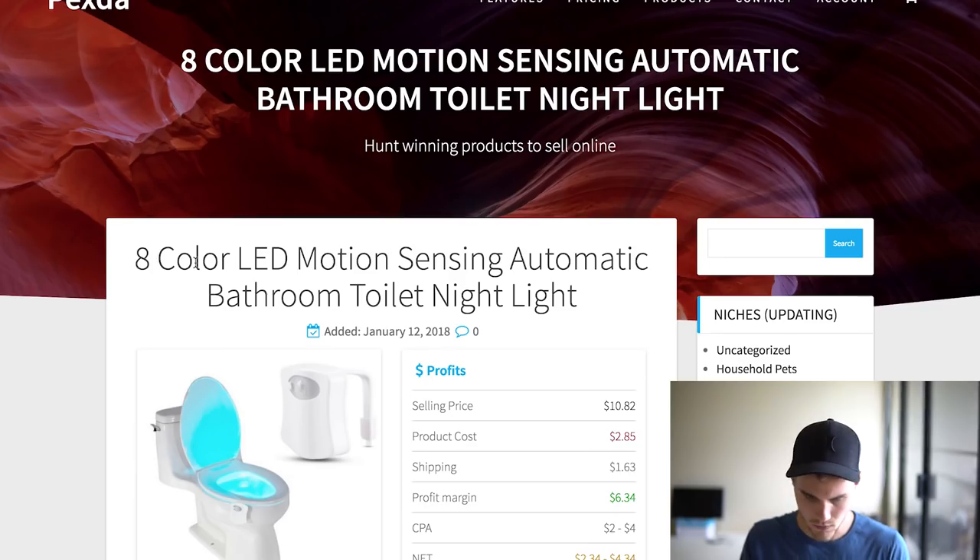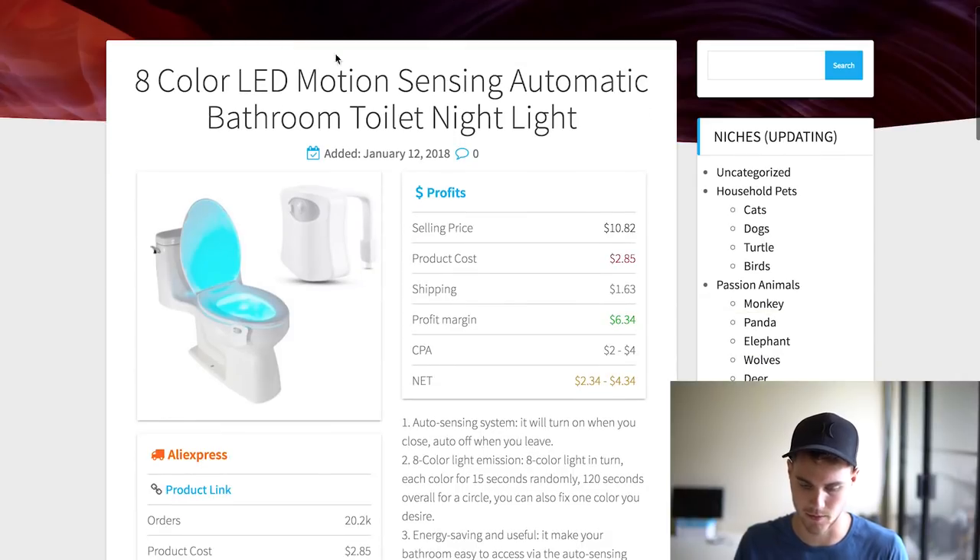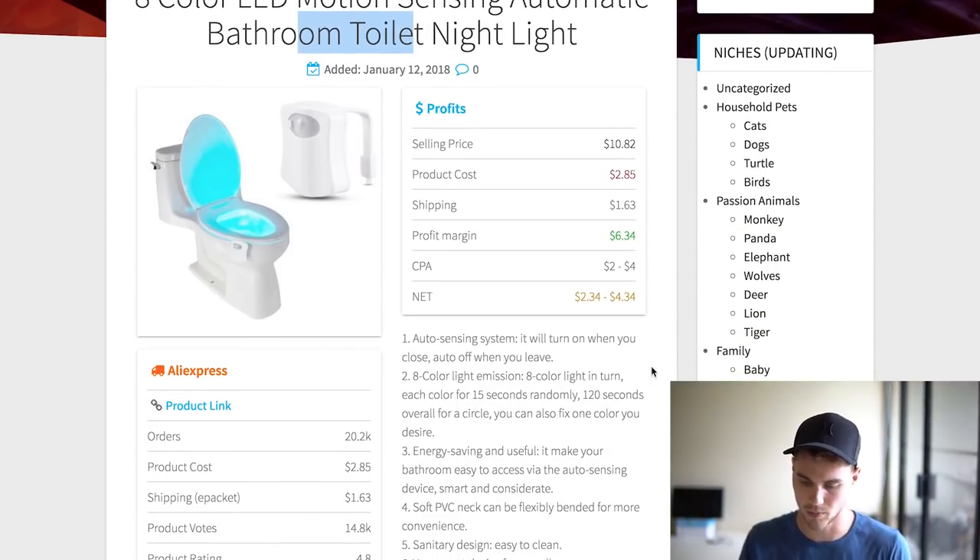Let's click on this one. So this is the eight color LED motion sensing bathroom toilet nightlight. It has a whole breakdown: projected selling price $10.82, product cost $2.85 plus $1.63 shipping, leaving you with a profit of $6.34. Cost per acquisition is anywhere from two to four dollars, so your net is anywhere from two to four dollars on this.